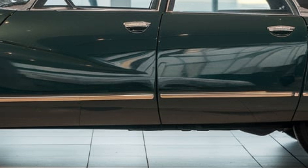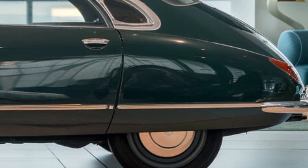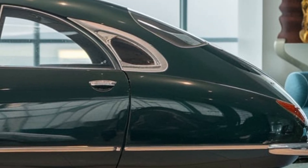On the road, the 2025 DS21 impresses with its smooth ride, precise handling, and exceptional acceleration. Whether cruising on highways or navigating city streets, this luxury sedan feels refined.